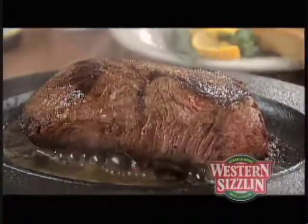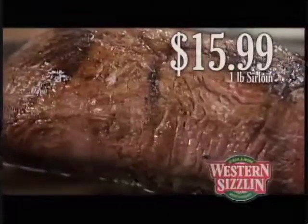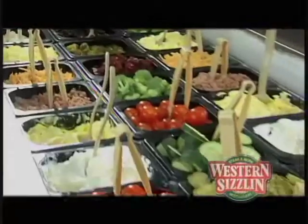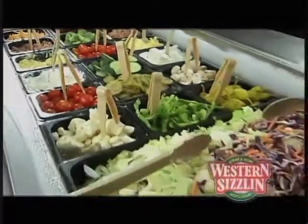If your mouth is watering, get your feet moving to Western Sizzlin' for one of our new awesome Sizzlin' platters. The 12-ounce sirloin, the 1-pound sirloin, or the 1-pound ribeye. Grilled just the way you like it, and served with our huge all-you-can-eat salad bar.